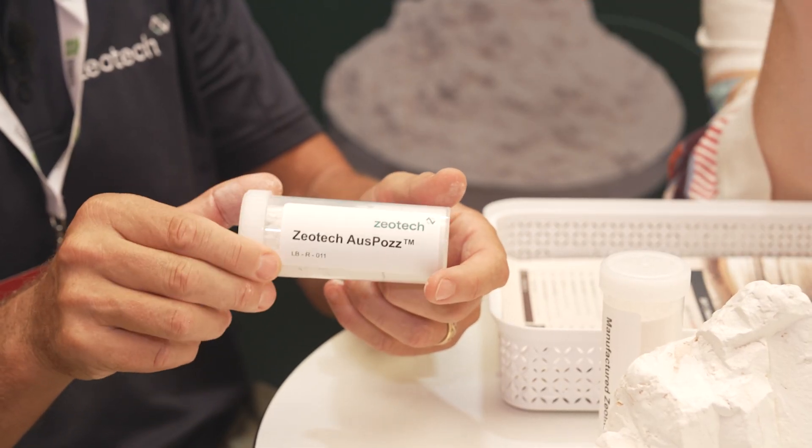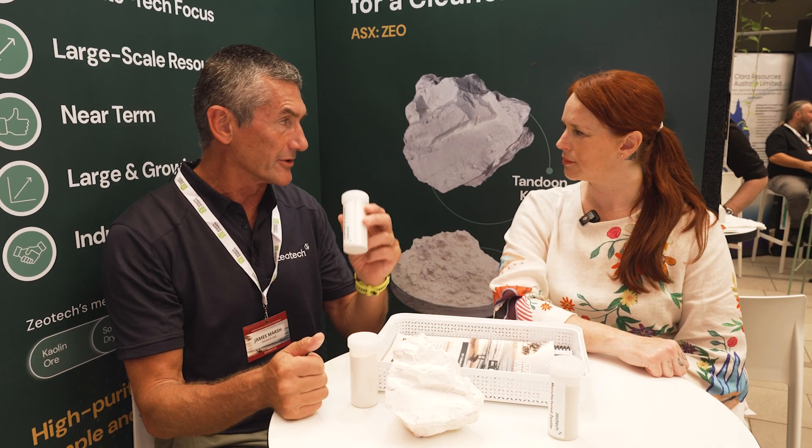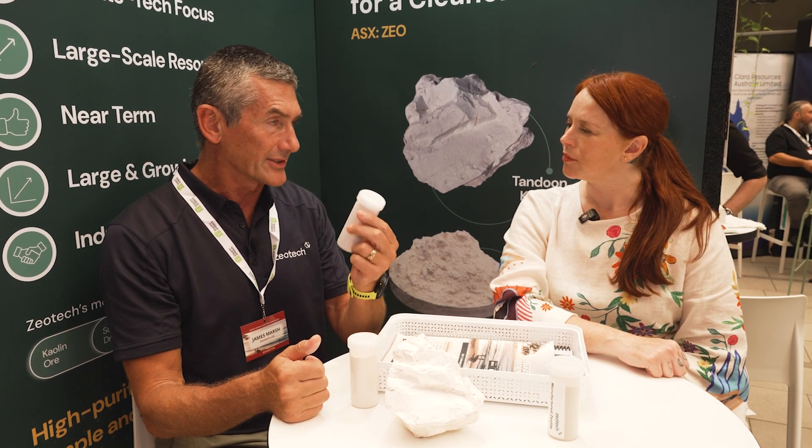So here we have kaolin. We mine that — very simple process. We heat treat it. That forms something called metakaolin. That is a cementitious material.